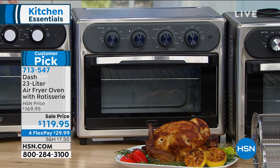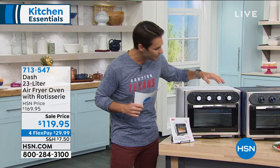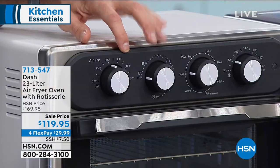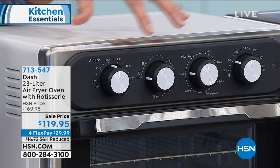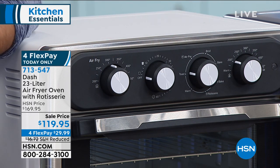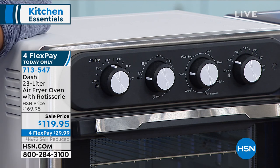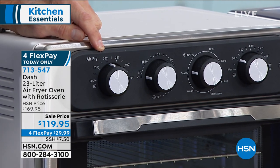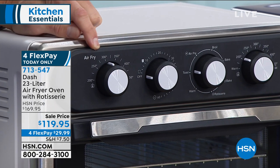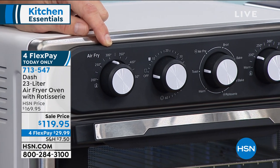I want you to see just how simple — this is how Dash designs everything — to make it so approachable, very easy to use. Maybe Kelly can walk us through the knobs and all the settings on the front and just how easy all of these are. So that first dial says air fry — that's your temperature when you want to air fry. It has a totally separate heating element, separate fans and everything. This is a really sophisticated piece of equipment. You choose air fry and then your time.